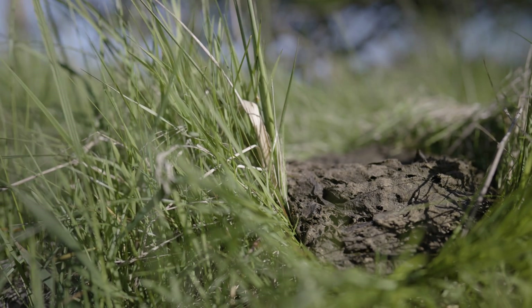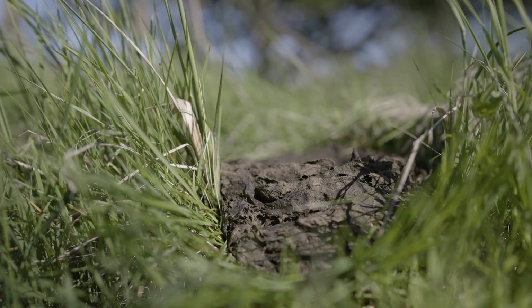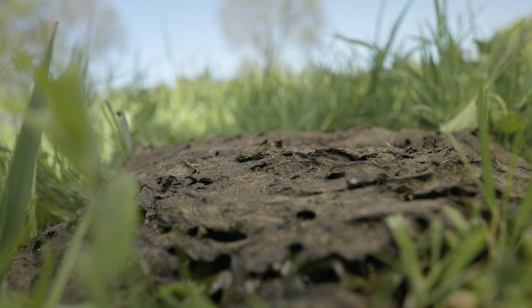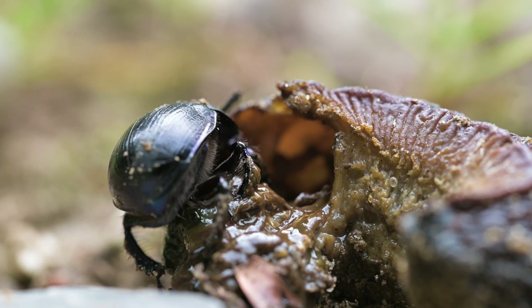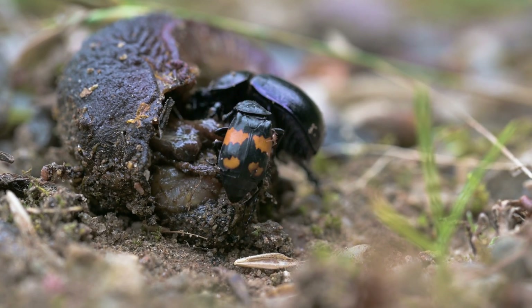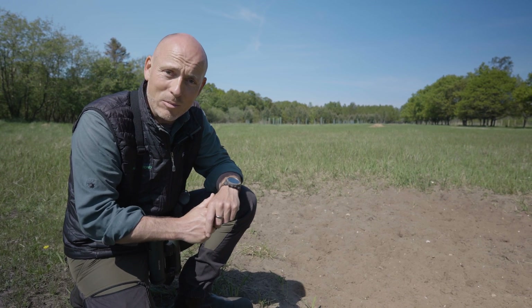Another important thing is of course the feces. The excrements from the Wisent are larger and of another structure than what you see from the deer, and they are very important habitat for a lot of beetles, dung beetles and larger insects, and subsequently for birds feeding on these insects. So the dung from the big animals is also a very important contribution to the system.